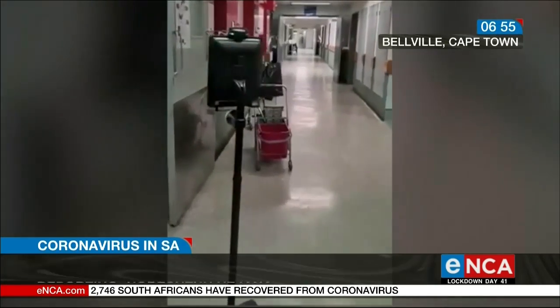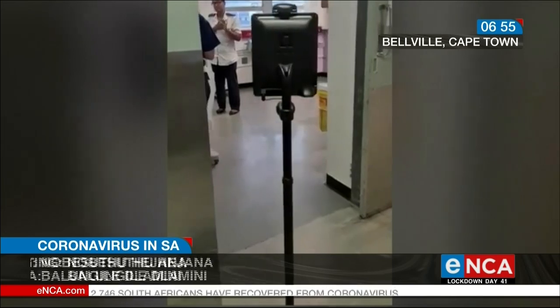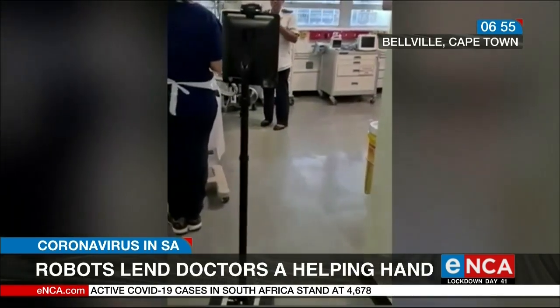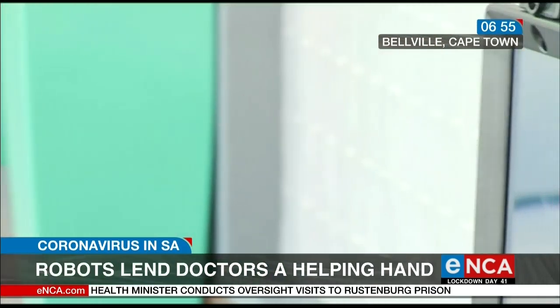Meet Salma the robot. She's the sister of Quinton, also a robot. They both work at Tigerberg Hospital's COVID-19 intensive care unit, and their job is to help doctors communicate with patients.